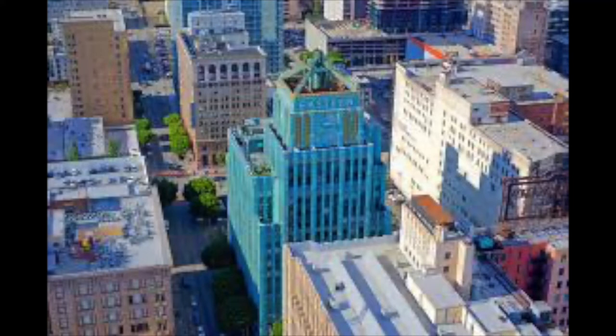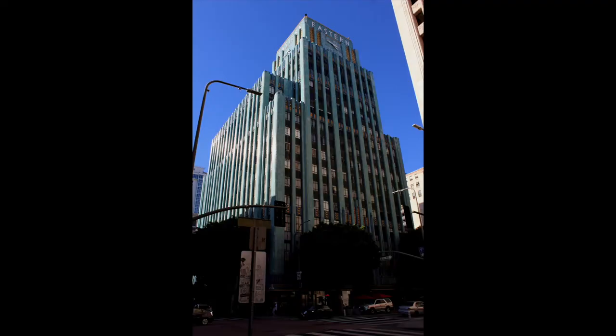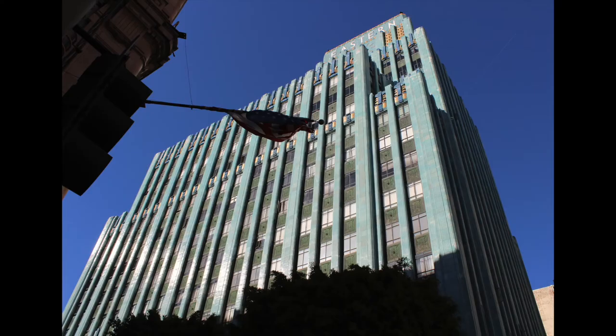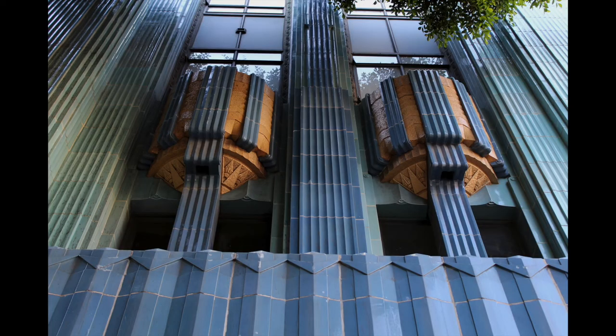One of the most enduring examples of West Coast Art Deco architecture was completed in 1929, the same year as the New York Stock Exchange crash. The stunning 13-story Eastern Columbia building, with its glossy turquoise and gold terracotta tiling,